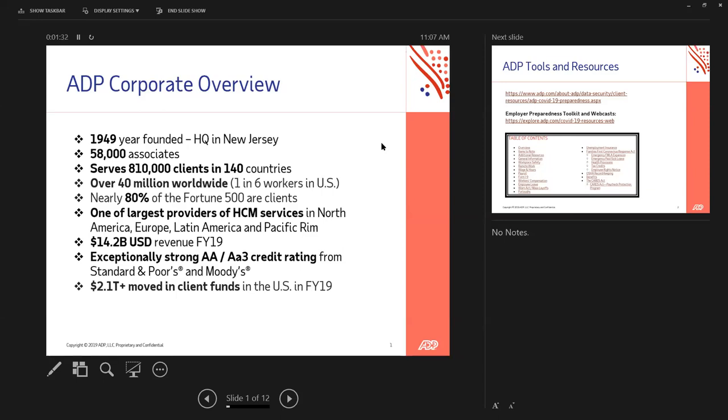We pay more than 40 million people worldwide — right here in the U.S., that's one in six people. Typically the person in the room next to you is being paid by ADP. That would be nearly 80% of Fortune 500 clients. So even though you may have 50, 100, or 300 employees in the construction industry, you're still having to deal with everything those Fortune 500 clients deal with when it comes to FMLA and so forth. We are aware of those and want to make sure we address them with you.